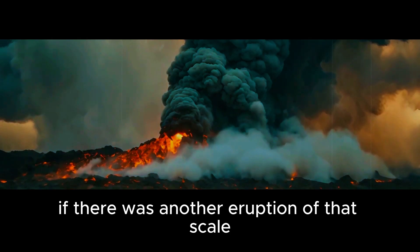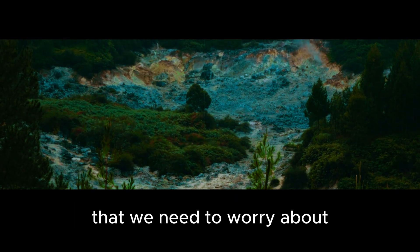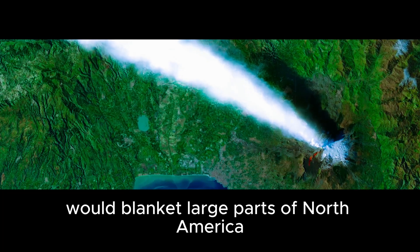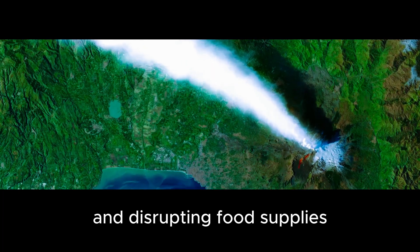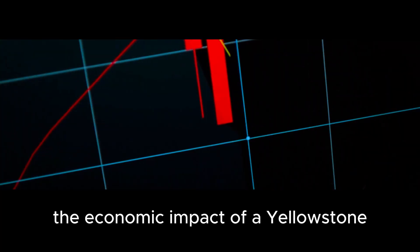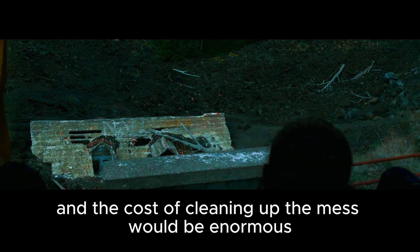If there was another eruption of that scale, it would cause widespread devastation. It's not just the direct effects of an eruption we need to worry about — there are likely to be significant environmental consequences as well. The ash and debris ejected during an eruption would blanket large parts of North America, causing widespread crop failures and disrupting food supplies. In addition, the sulfur dioxide gas released would damage crops and harm wildlife. The economic impact would be devastating, with the agricultural industry suffering massive losses and enormous cleanup costs.